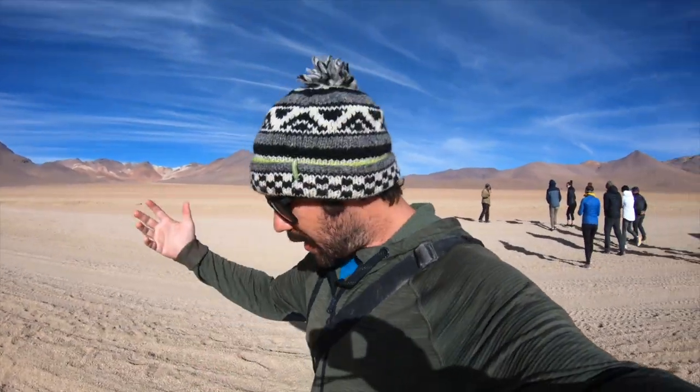Now we're in the Salvador Dali Desert, named after the artist because there's believed to have been a lot of inspiration behind Salvador Dali's work here, even though he's never actually been here. There are some cool volcanoes and rock formations out across the desert.